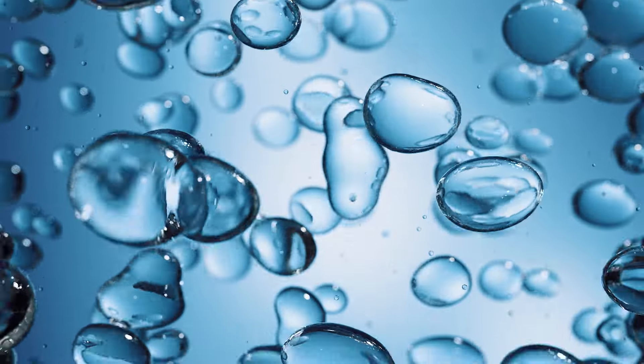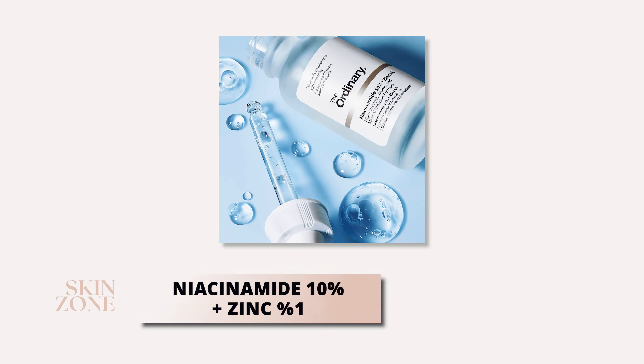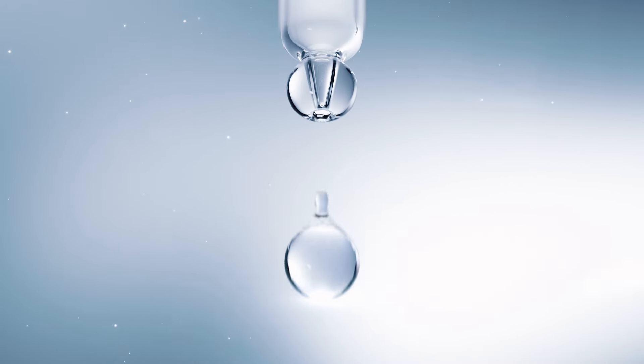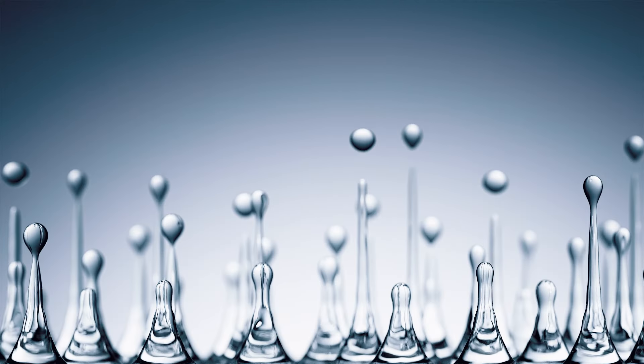The next product from the Ordinary to add to your oily skincare routine is the Niacinamide 10% plus Zinc 1% serum. This serum is a powerhouse for oily skin. Niacinamide, otherwise known as vitamin B3, helps regulate oil production and minimize pores. It works at maintaining skin hydration and the skin barrier. Zinc, on the other hand, has soothing and anti-inflammatory properties, which can help reduce acne and rebalance the skin. You can use this serum both in the morning and in the evening.